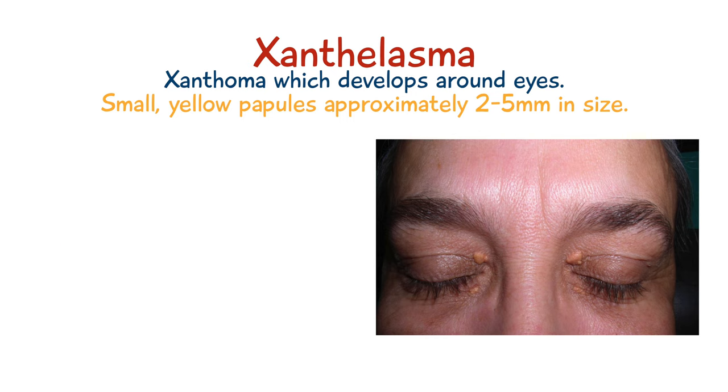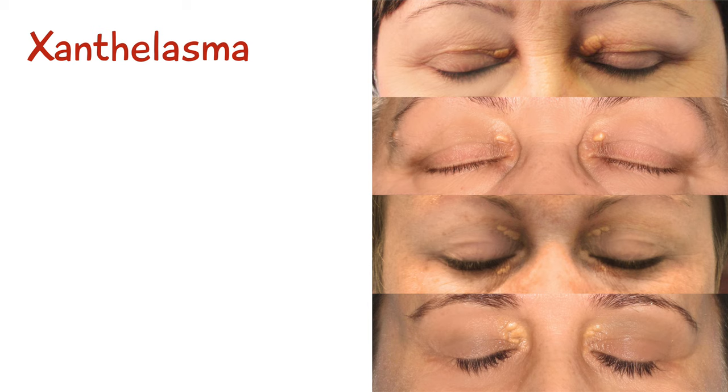The areas which a xanthalasma mostly affects are the upper eyelids and the area around the medial canthus. When you look at their appearance, they're quite soft when you palpate them, and the color is usually a pale yellow to a yellow-orange kind of color.